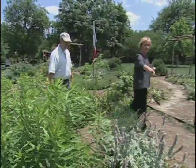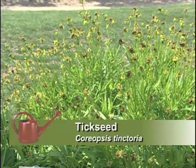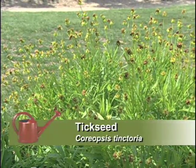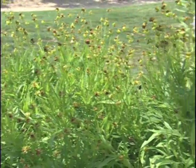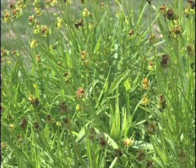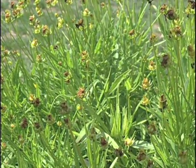The goldenrod dyes fabric yellow. We also have tick seed here, which some people know as coreopsis. In addition to being a beautiful yellow flowering plant, pioneers would take the seeds and put them in their mattresses and pillows stuffed with corn husks to keep the ticks out.